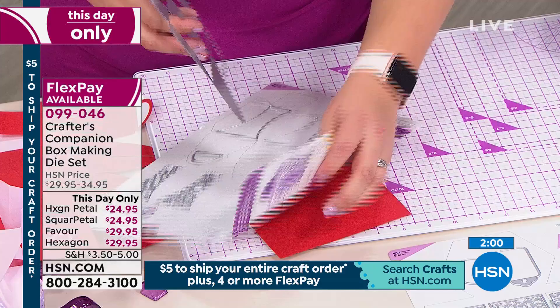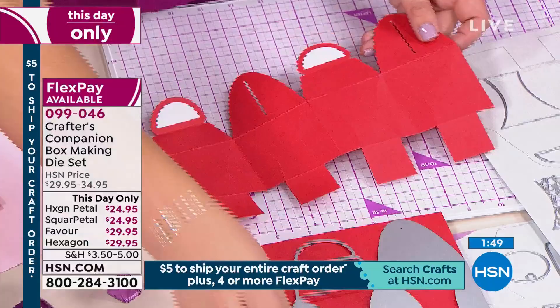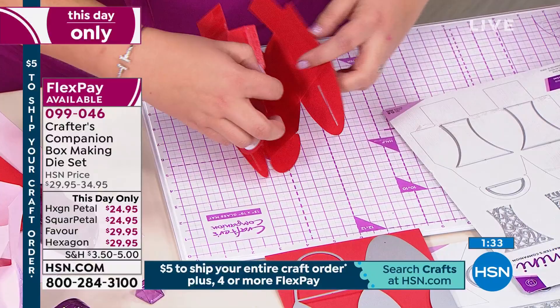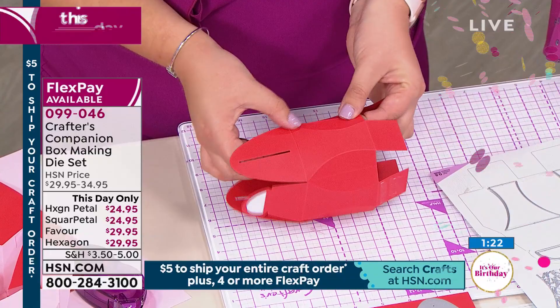For the benefit of viewers who've never bought anything from Sarah, what do you love about all of her projects? Danita says she likes the intricate dies and how they cut so well through the Gemini — she hasn't found that on any other machine. We had to make a machine to cope with the level of intricacy in our dies. Wow, and it works!